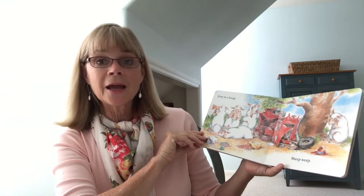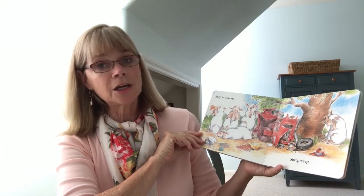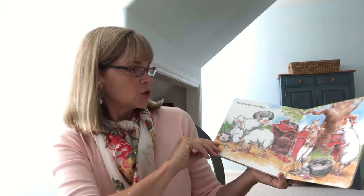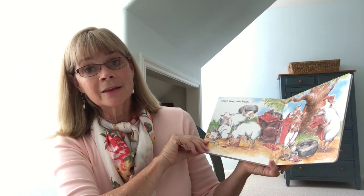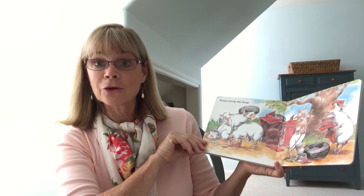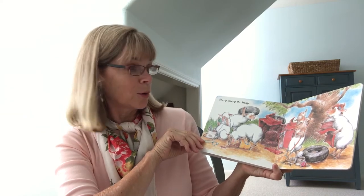Sheep in a heap. Sheep weep. Sheep sweep the heap. Sheep, heap — those words rhyme. What words rhyme?